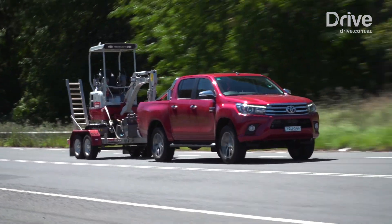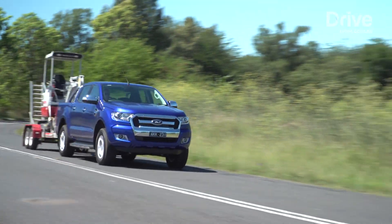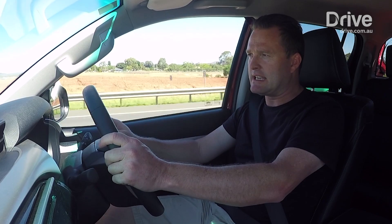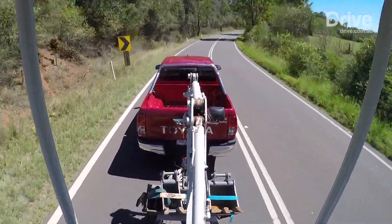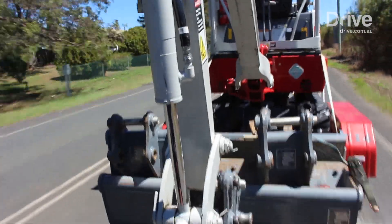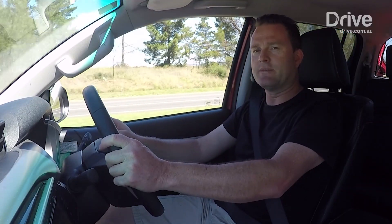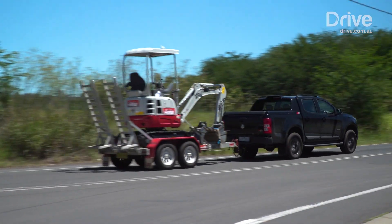The roads we chose to test on today were single-lane country roads, maximum of 80 kilometres per hour, lots of bumps and hills — really good to test the stability of the cars and how they handle towing the weight. The excavator weighed over 1,700 kilos, and it's really good because it's kind of gangly and moves around, which really shifts the weight of the car — great to test the stability of the utes under that sort of pressure.